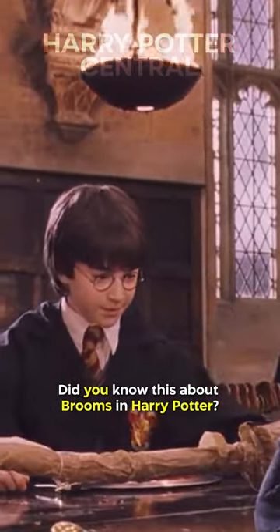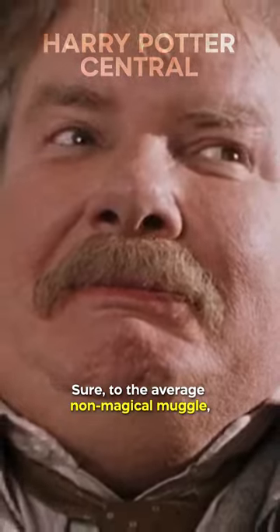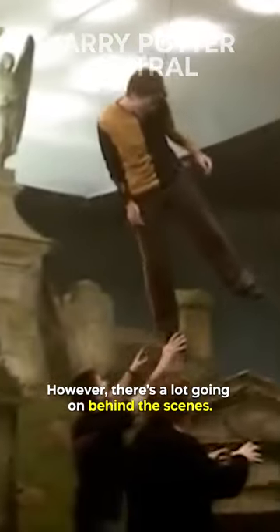Did you know this about the brooms in Harry Potter? There's more to Quidditch than meets the eye. Sure, to the average non-magical muggle, it looks like people are riding around on brooms and throwing balls around. However, there's a lot going on behind the scenes.